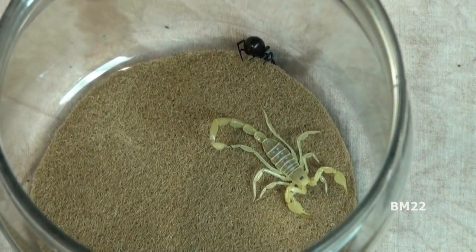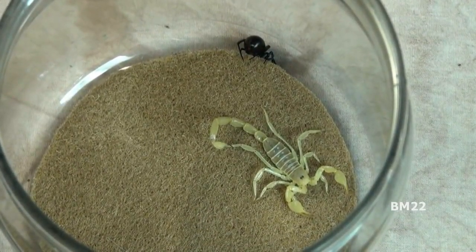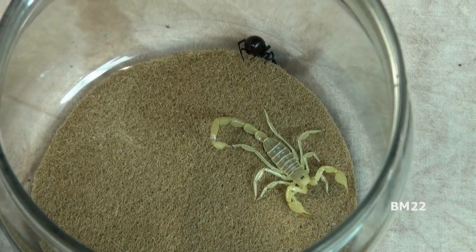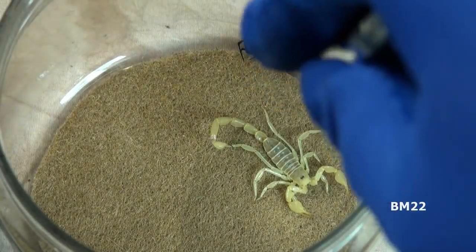Today we will be considering whether or not it is a good idea to use scorpions to eliminate black widow spiders from one's house. We are referring to scorpions the bug, not scorpions the rock band.